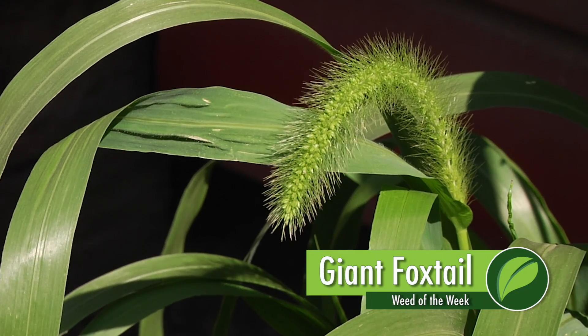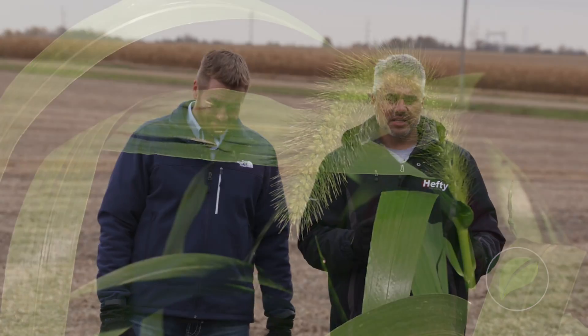You may have identified our Weed of the Week as pigeon grass, but let's get a little more specific — it's giant foxtail.